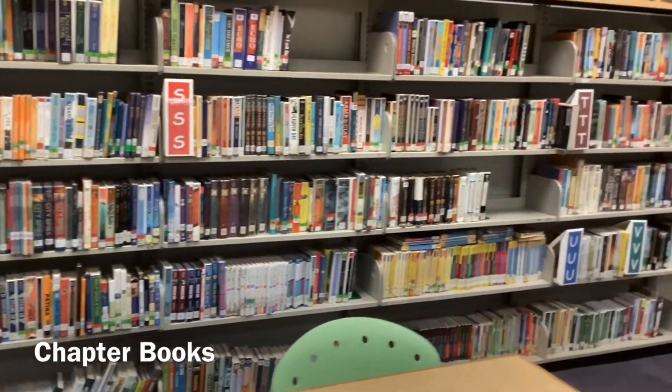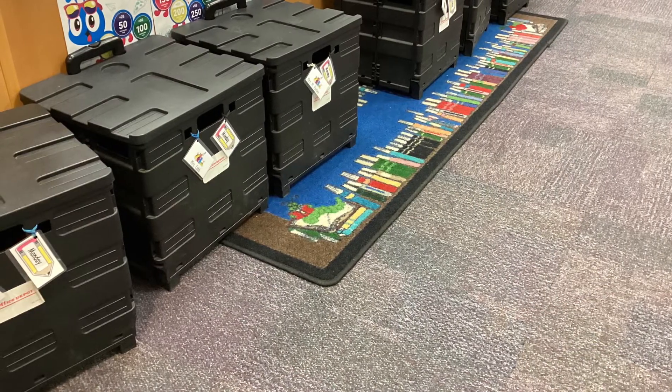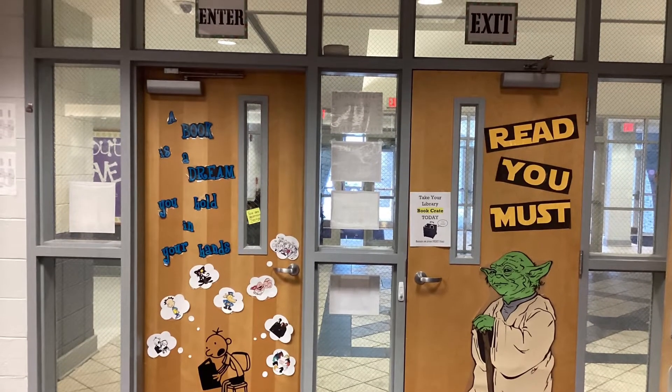After your lesson is over, today you will get your black crate for your class. And then you will line up at the exit door and wait for your teacher to ring the bell so that you can leave.